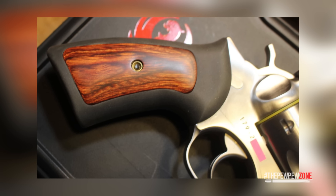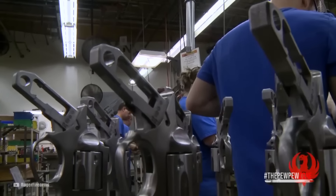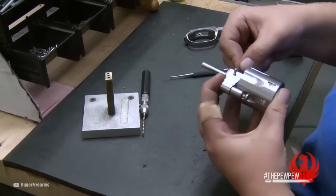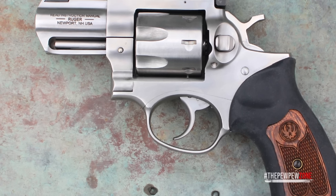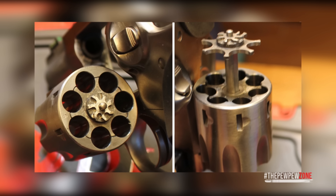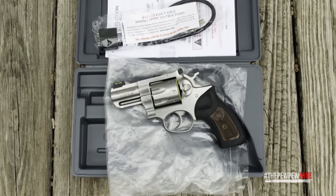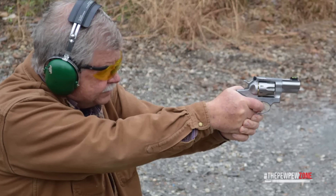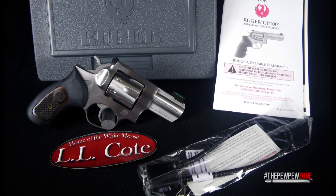The grip frame design of the GP100 allows for easy installation of a wide variety of custom grips, enhancing both customization and comfort. Maintenance and reassembly are hassle-free, as disassembly requires no special tools. Additionally, the transfer bar mechanism provides added safety by protecting against accidental discharges. With a capacity of 7 rounds, the Ruger GP100 provides ample ammunition for any shooting situation. For those who prefer a 7-shot cylinder but are not keen on the Smith & Wesson 686+, the Ruger GP100 Model 1774 serves as an excellent alternative, offering the same capacity and reliability with more robust construction at a slightly lower price.